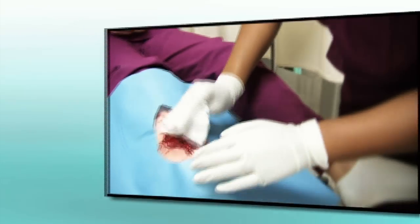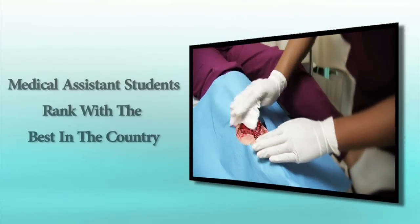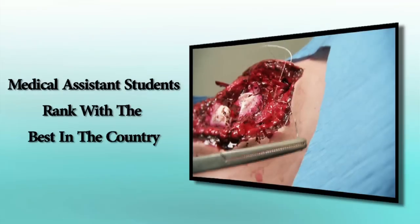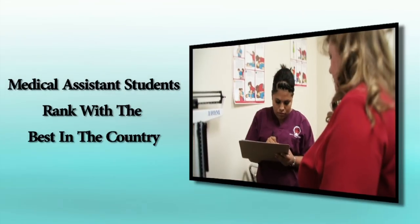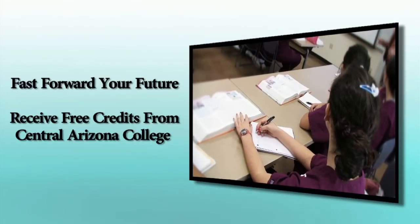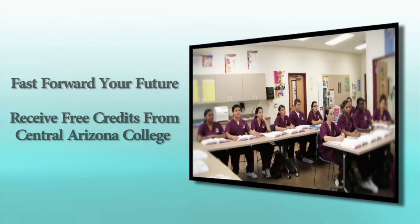Cabot's medical assistant program has a strong history of success. Students have won state and national skill and leadership competitions, indicating our medical assistant students rank with the best in the country. Our students receive a head start on their college education while attending Cabot, earning free college credit articulated through Central Arizona College's medical assistant program.